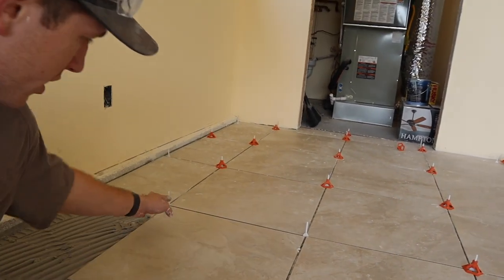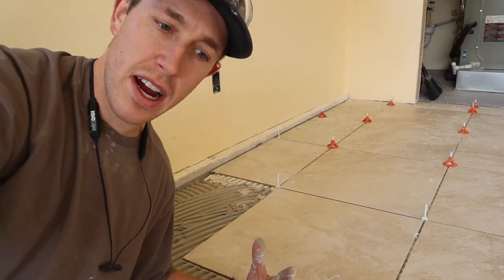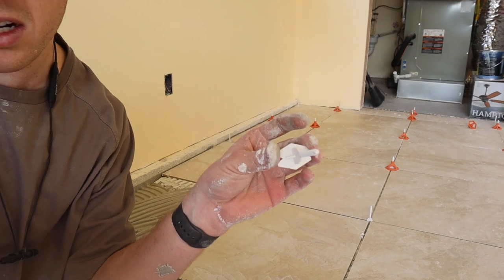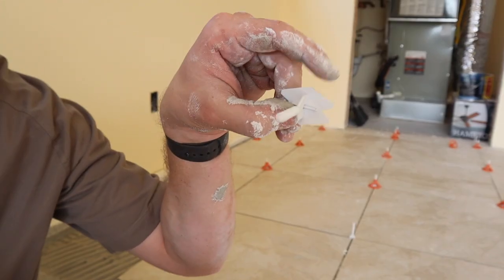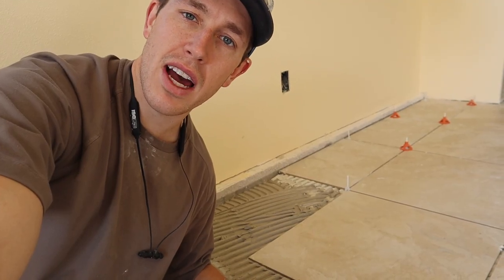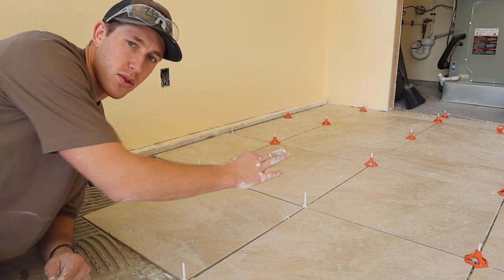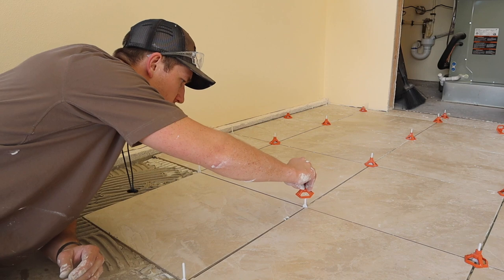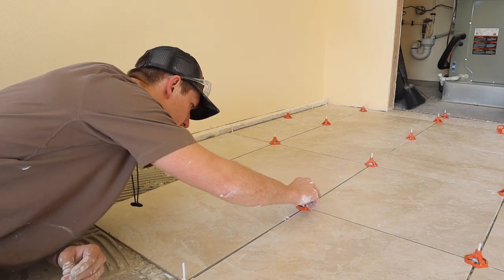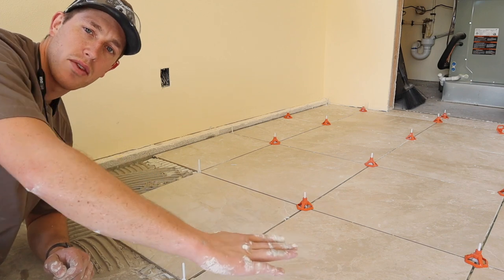Some of you might be curious as to what these white pieces are that I'm putting down on the ground. Those are actually our spacers. We place them underneath the tile, and this width right here gives us our spacing between the tiles. That way we can have a nice clean line when we do the grouting. We use a special type of spacer that has threads on top, so we can use these orange leveling devices — they just screw on like this.